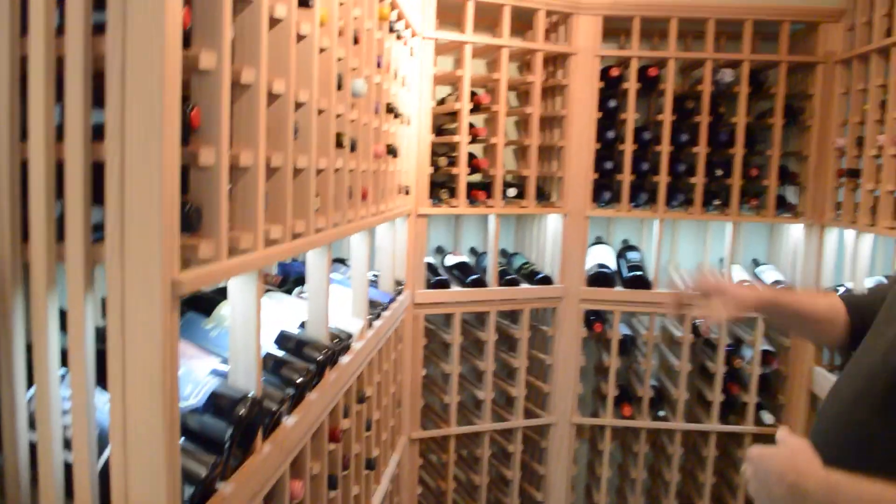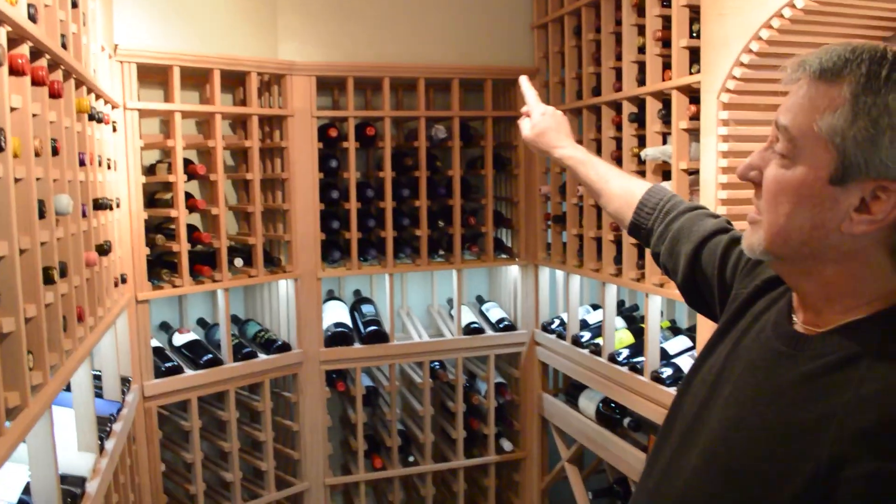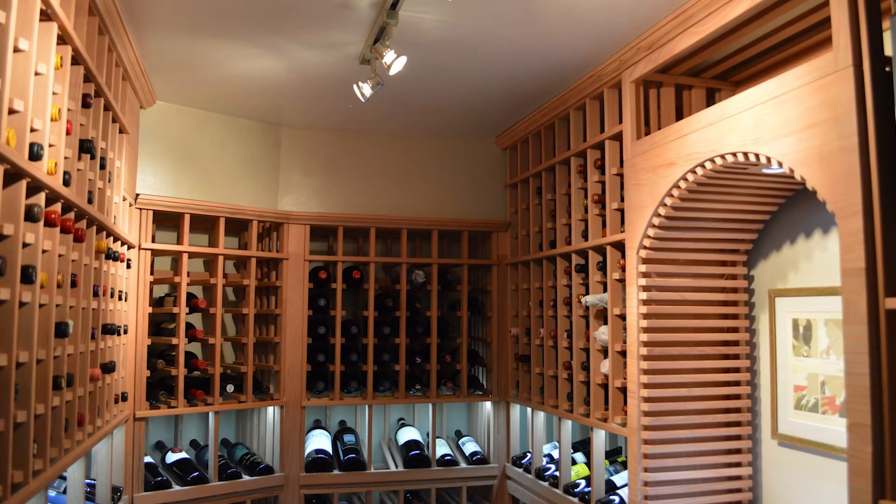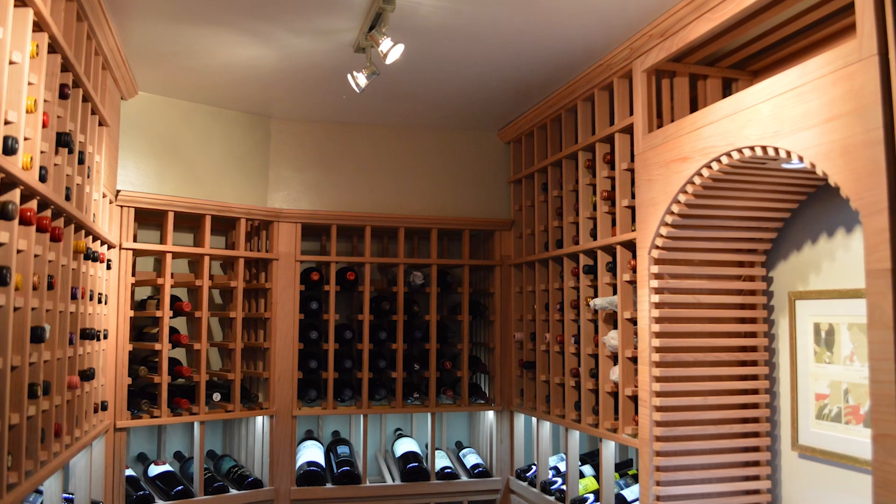As we pan towards the back of the wine room, you can see we had some odd corners and turns to navigate. Our installer, Kyle, did a great job maintaining that continuity and flow throughout.